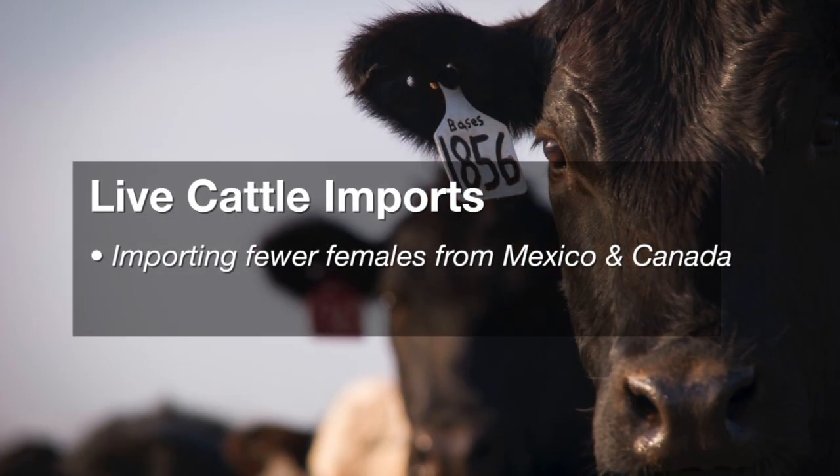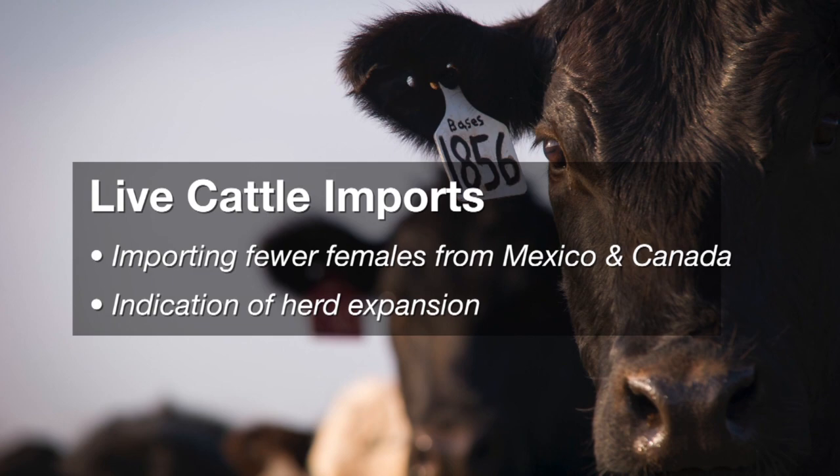Those import numbers from Australia will probably moderate as we go through the year. New Zealand is up. Mexico is up. Most of our major import markets are sending more beef to the U.S. in response to the high prices here. We are also seeing a similar trend with the live cattle trade. Last year we imported more cattle from Mexico and Canada, and we are up so far this year as well. Imports of cattle from Mexico are all feeder cattle. The thing that's changed from last year to this year is that we're getting fewer females from both Mexico and Canada — the heifers are down — which is probably an indication that we're seeing some herd expansion beginning in both countries.